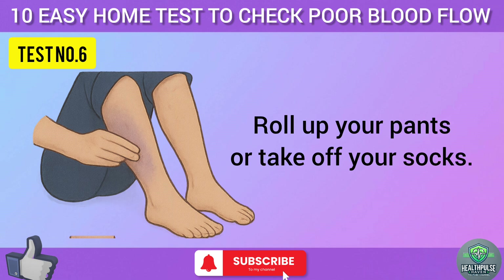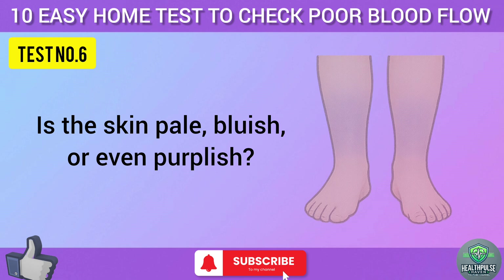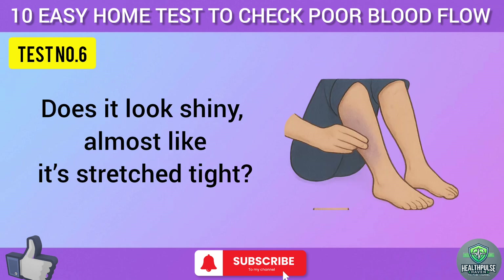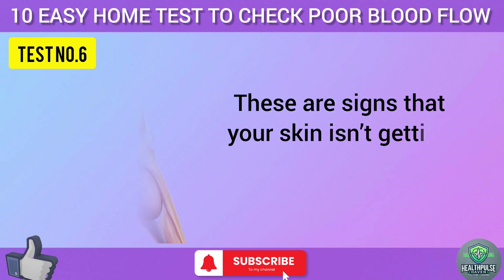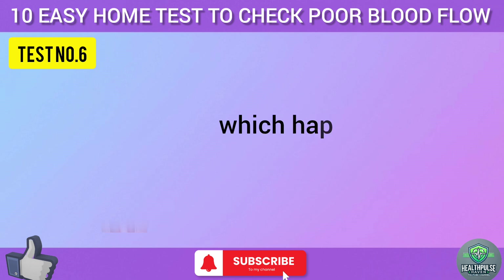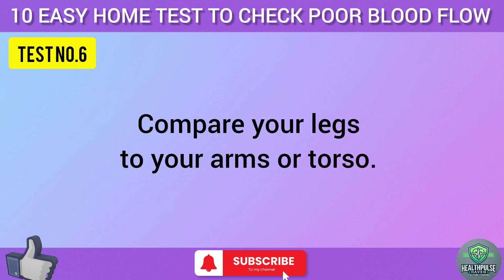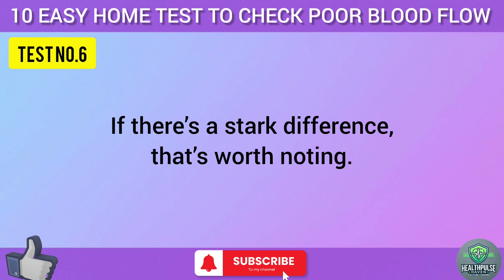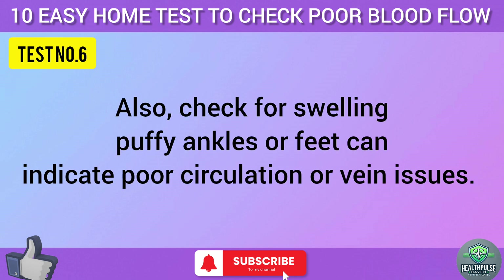Test six: take a good look at your lower legs and feet — roll up your pants or take off your socks. Is the skin pale, bluish, or even purplish? Does it look shiny, almost like it's stretched tight? Maybe it's flaky or dry no matter how much lotion you use. These are signs that your skin isn't getting enough oxygen and nutrients, which happens when blood flow is low. Compare your legs to your arms or torso. If there's a stark difference, that's worth noting. Also check for swelling — puffy ankles or feet can indicate poor circulation or vein issues.